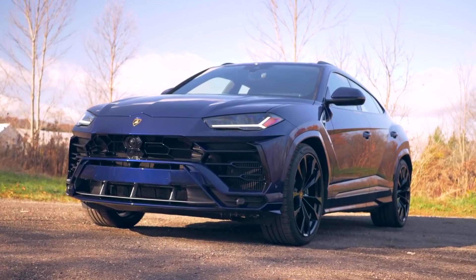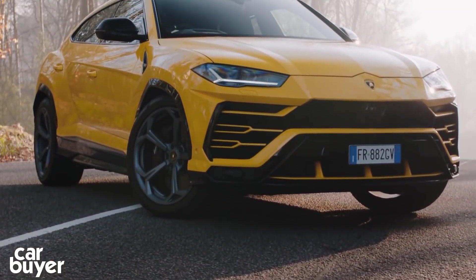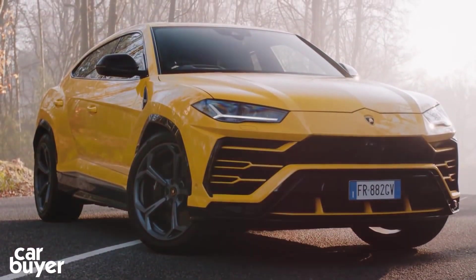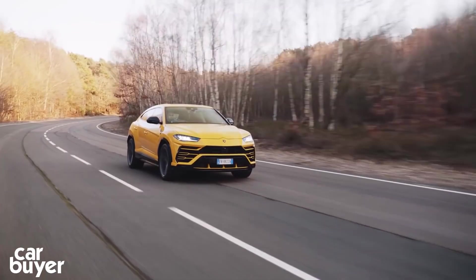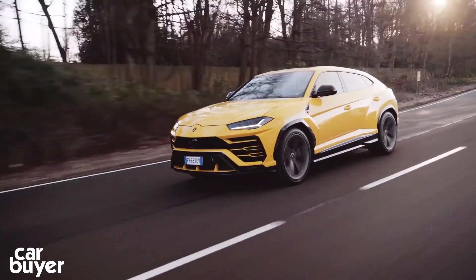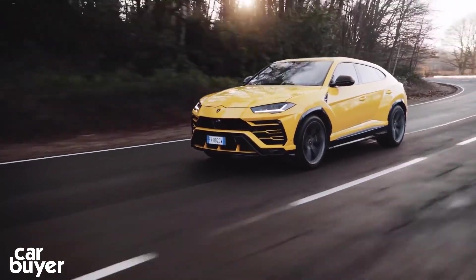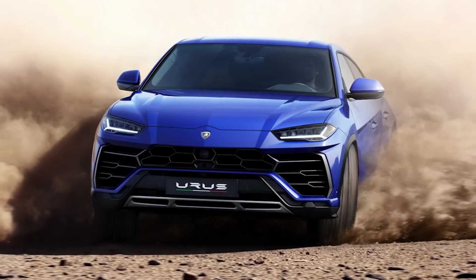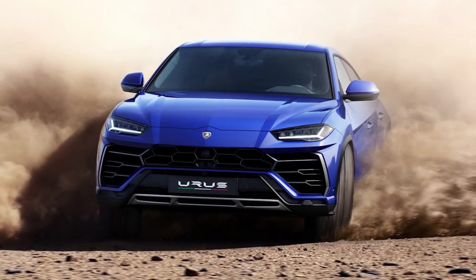Lamborghini Urus. The Lamborghini Urus looks like a true oddball next to the rest of the Italian manufacturer's supercar lineup — it's big, it's tall, and its engine is at the front. Despite the naysayers, Lamborghini really did pull off their dream of building a luxury, high-performance 4x4. Not only does it beat all of its competitors on the spec sheet, but it looks good whilst doing so.